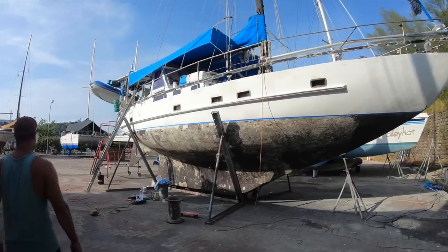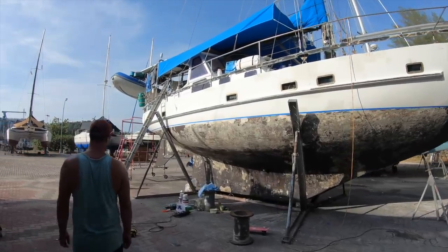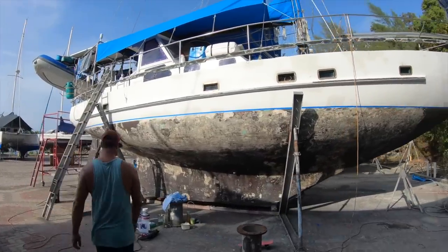We finished the sanding finally. Got her all smooth, washed down, taped up and prepped for the first coat of primer.